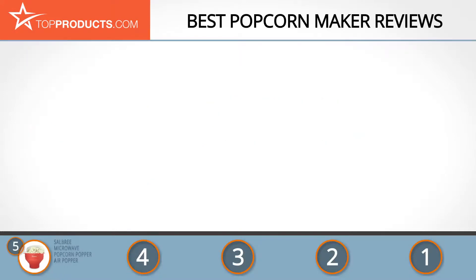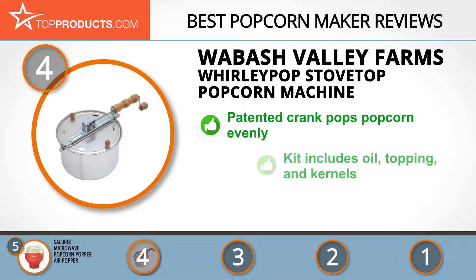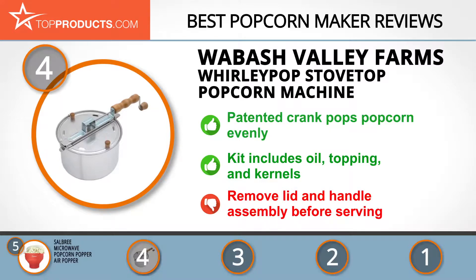Next on our list at number four is the Wabash Valley Farms Whirly Pop stove top popcorn machine. Wabash Valley Farms specializes in popcorn and party supplies, so you can trust this brand to turn up the fun at your next event or get-together. The Whirly Pop features a patented hand crank that helps keep the popcorn from burning. This maker comes with a real theater popcorn kit, which includes coconut oil, buttery topping, and gourmet kernels. People adore this popcorn maker, especially its hand crank, but you must remove the lid and handle assembly before dumping the popcorn out or you may get burned.